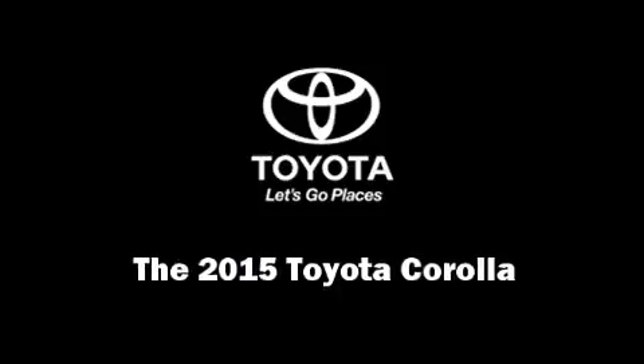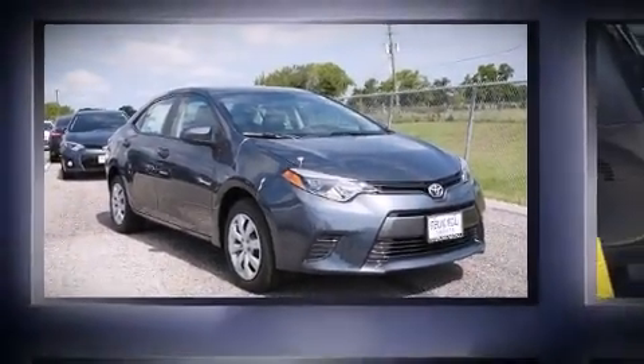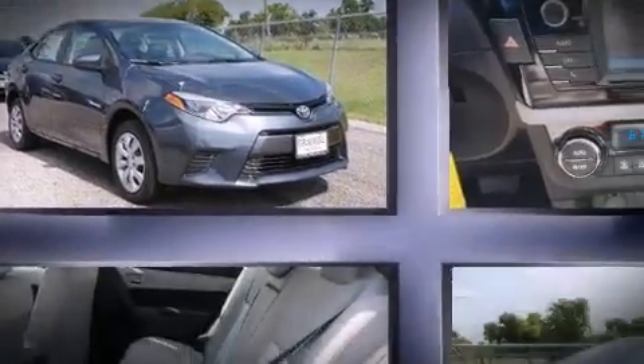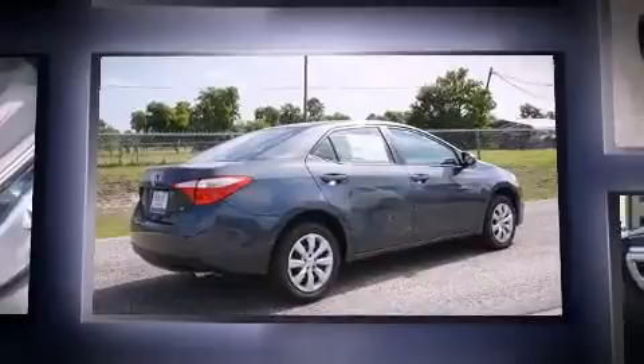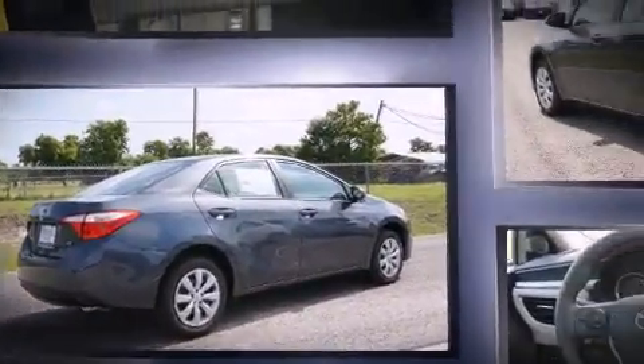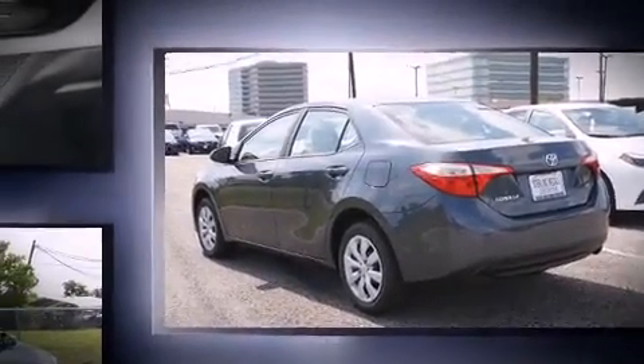Discerning drivers will appreciate the 2015 Toyota Corolla. This four-door, five-passenger sedan is ready to drive off the showroom floor. Smooth gear shifts are achieved thanks to the efficient four-cylinder engine, providing a spirited yet composed ride and drive.